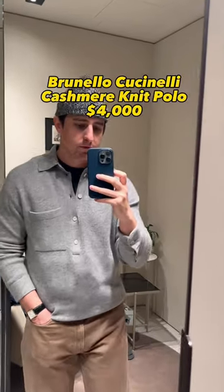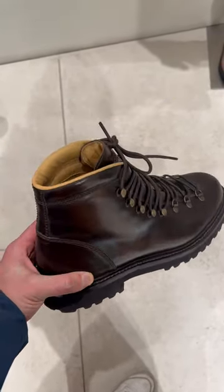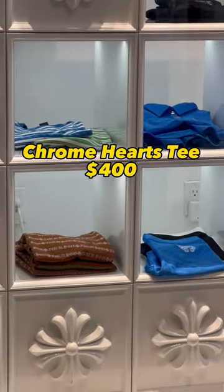To stay cozy in this winter wonderland, obviously we need a cashmere sweater, and for trekking through the snowy streets, a pair of high-quality leather boots. Now my skin can be a little sensitive, so I need a t-shirt to go under that cashmere sweater.